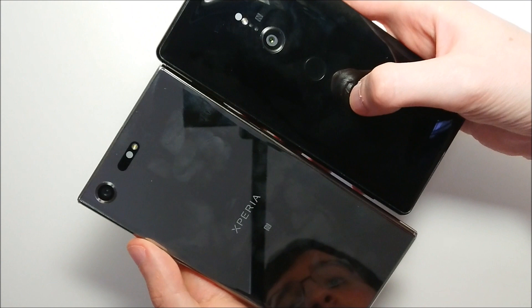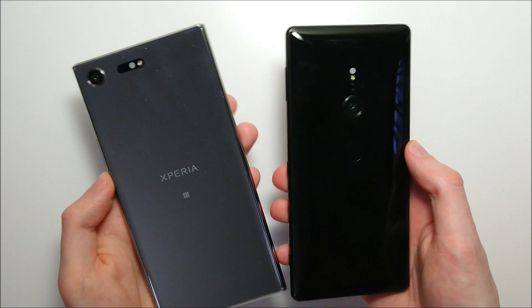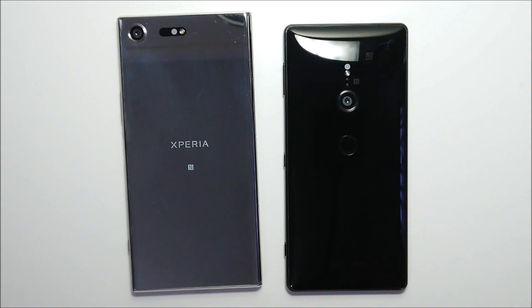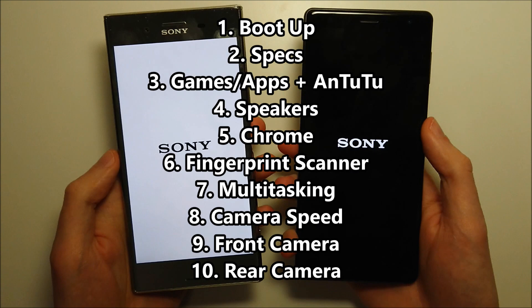Looking at the back — pretty beautiful actually, let me wipe down the Premium. Pretty beautiful glass design on both. On the XZ2 you do have wireless charging; you do not on the Premium. The fingerprint scanner on the XZ2 is located on the back, while on the Premium it's on the side. Both phones are on Android Oreo and the XZ2 is brand new.